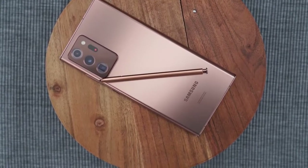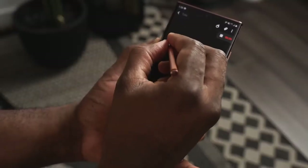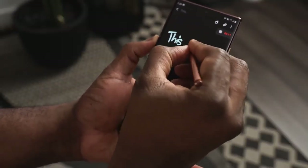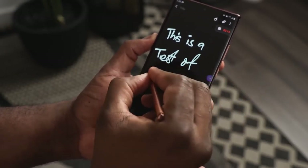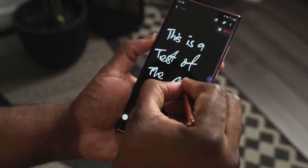The S-Pen on the Galaxy Note 20 Ultra is even better — it has a faster response time at nine milliseconds, probably one of the fastest right now, similar to what you get with the Apple Pencil. It also comes with a ton of new features.